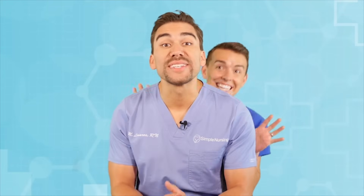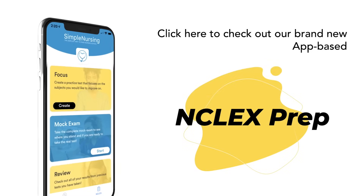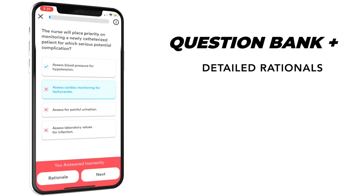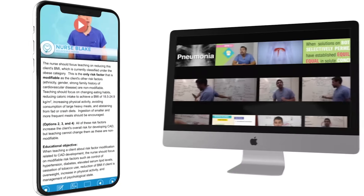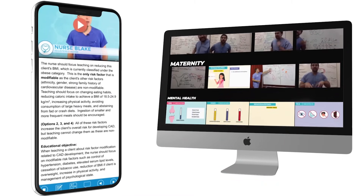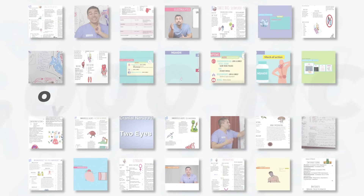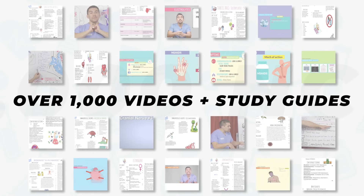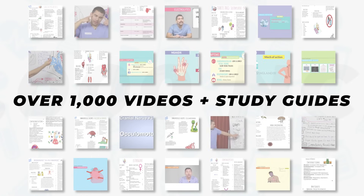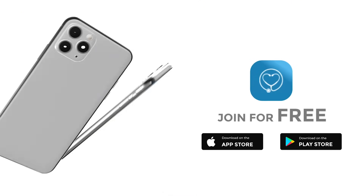Hey guys, Nurse Mike here and welcome to SimpleNursing.com. Before we get today's lecture started, please remember to click here to check out our brand new app-based NCLEX product, loaded with the highest quality NCLEX style practice questions and complete with detailed video rationales that break down the question for you. So finally master all those Select All That Apply questions. Plus all our NCLEX memberships come included with our entire library of over a thousand videos, study guides, and cheat sheets. Come see why over a hundred thousand students have trusted their future to SimpleNursing.com. Click here to get started for free.